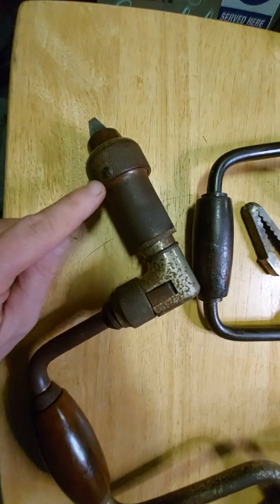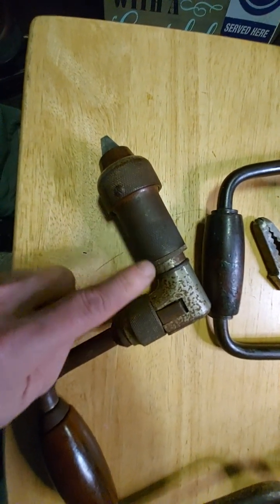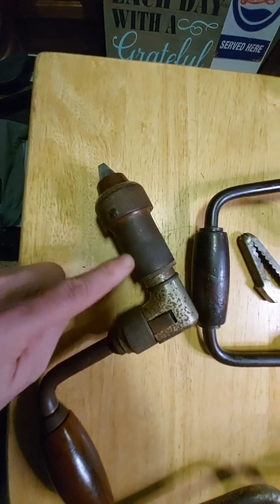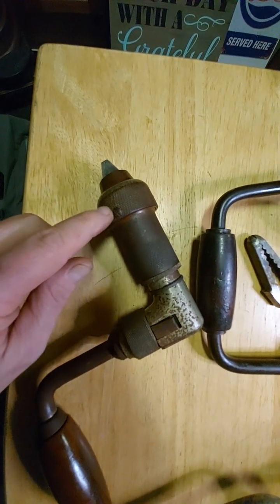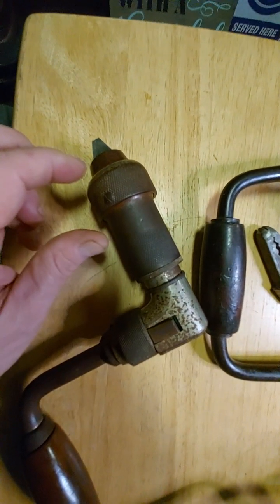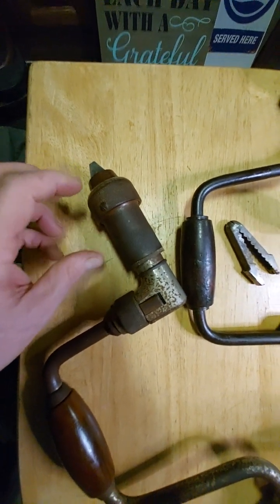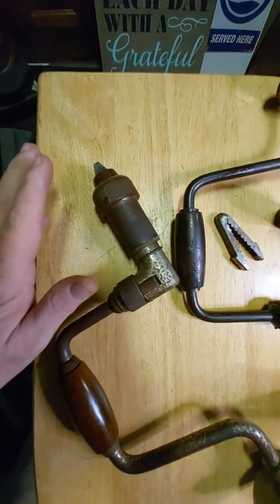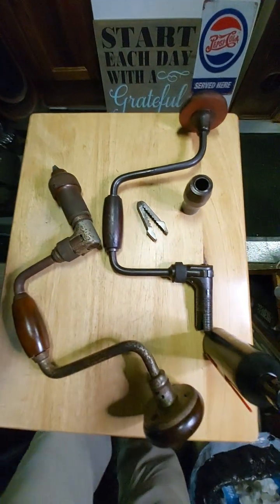If you loosen this screw right here because you think you're going to use a little lubricant and cleaner and get it kind of spruced up a bit and you take that off, a bunch of little ball bearings fall out. Thanks to a neodymium magnet, I think I got them all and I got them all back in on the first try — so it's a good thing I wasn't trying to video that or it probably never would have worked.